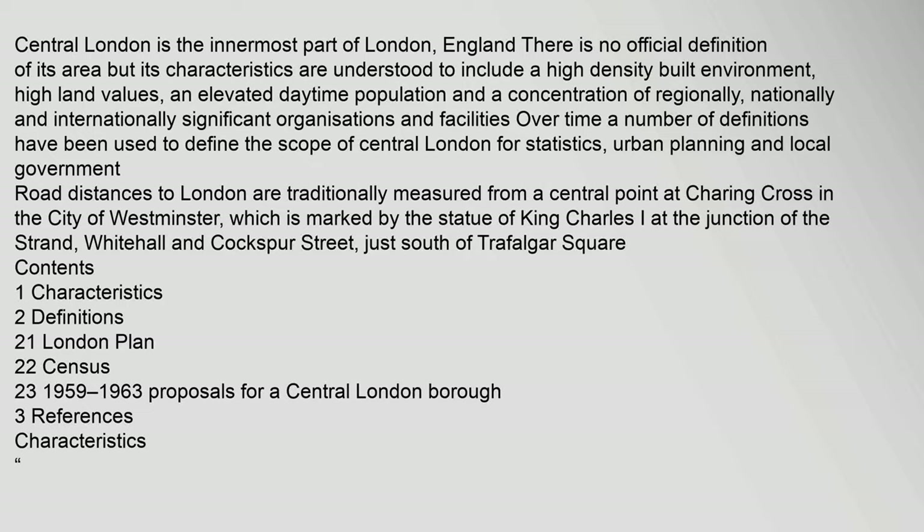Central London is the innermost part of London, England. There is no official definition of its area, but its characteristics are understood to include a high-density built environment, high land values, an elevated daytime population, and a concentration of regionally, nationally and internationally significant organizations and facilities. Over time, a number of definitions have been used to define the scope of central London for statistics, urban planning and local government.